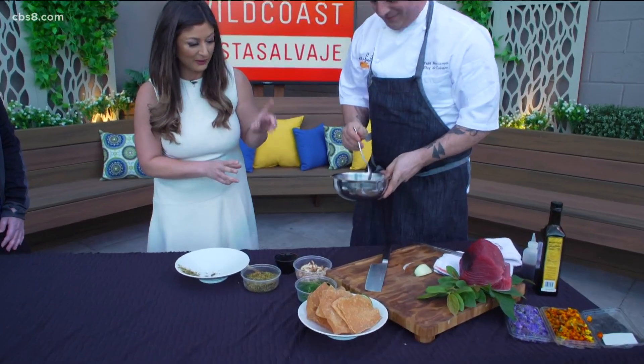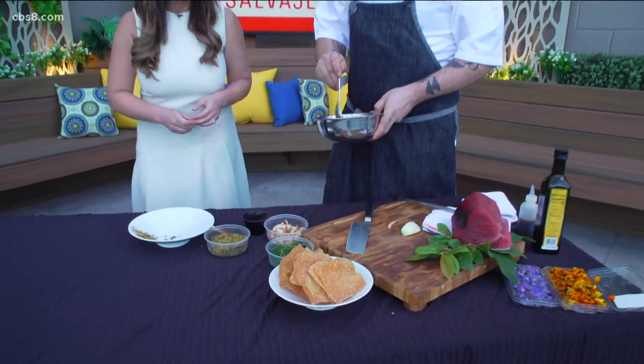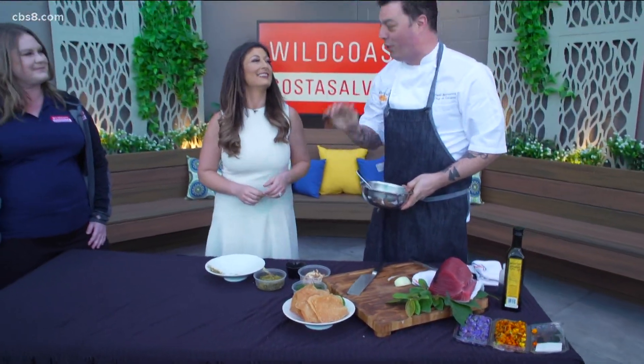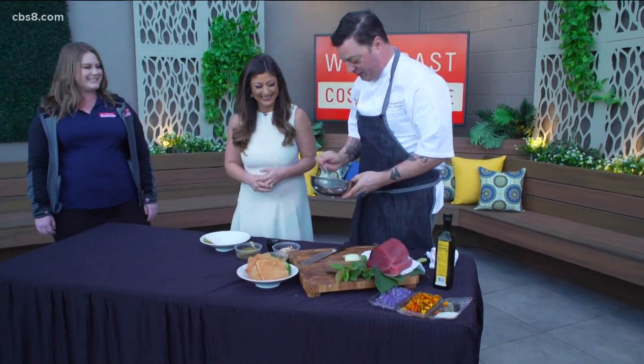Chef Todd is at Vistal. Where are you located? We are at the Intercontinental Hotel downtown, right next to the Star of India and where the Disney cruise ships come in. Beautiful view of the water right there.